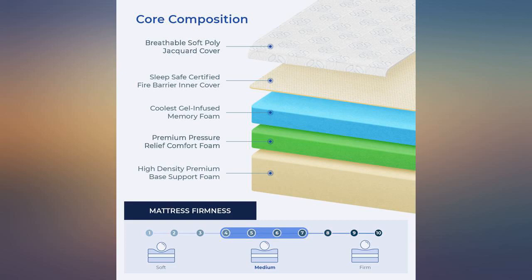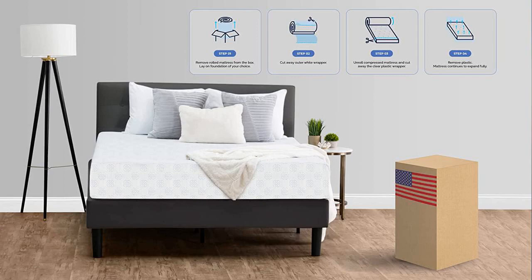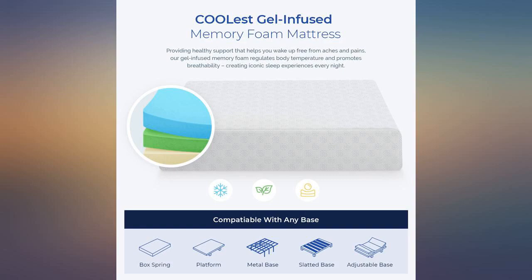I've had the bed for about a month now and I can say my sleep has been great overall. Once out of the box it inflated to a full 12 inches.